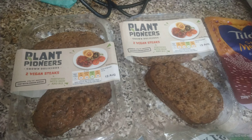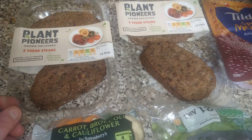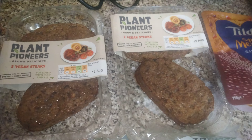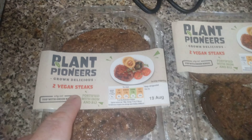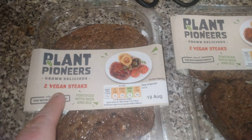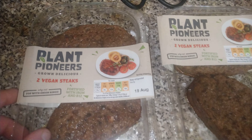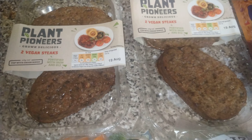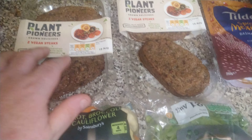I've also got my Mexican spicy basmati rice by Tilda — one pound fifty — and the vegan steaks are from Sainsbury's. These ones were about three pounds something fifty, but they actually taste like really good steaks. They're nice and chewy as well, especially if you leave them in long enough — you get a nice chewy effect so it tastes like actual real steak.